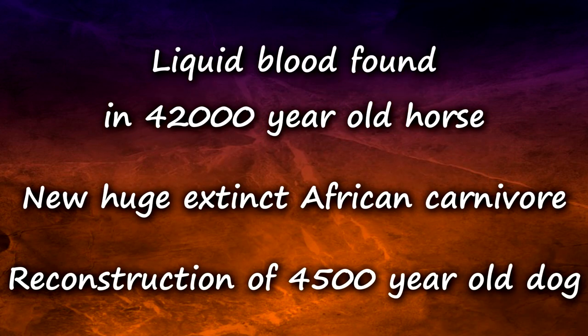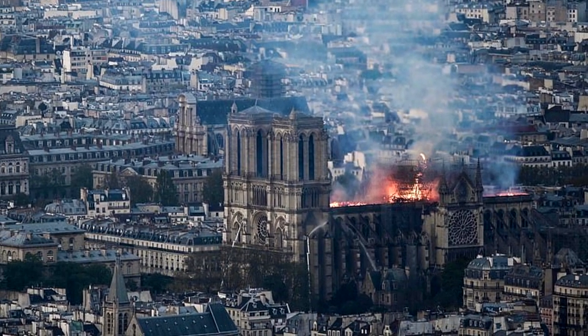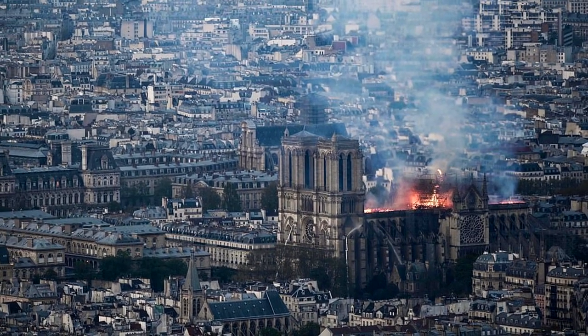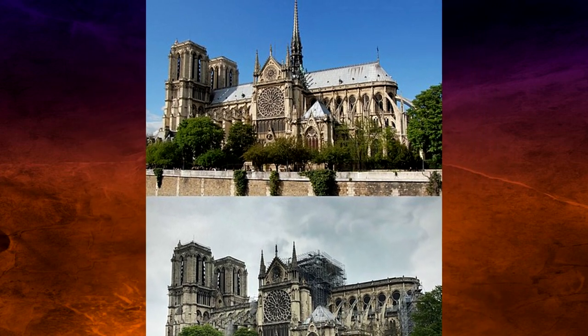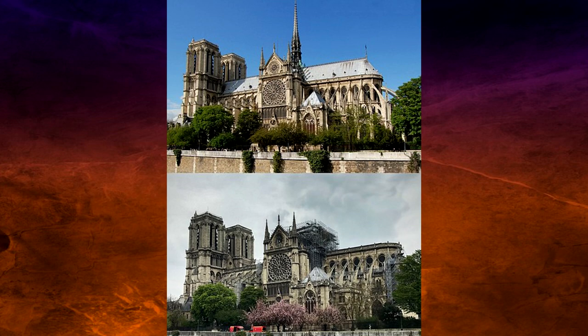First we have a quick update on the Notre Dame fire we talked about last time. It is thought that the fire started due to an electrical short circuit. The most important things that were lost in the fire were the cathedral's roof and the spire, along with some other historical artifacts, though the full list has not been revealed.